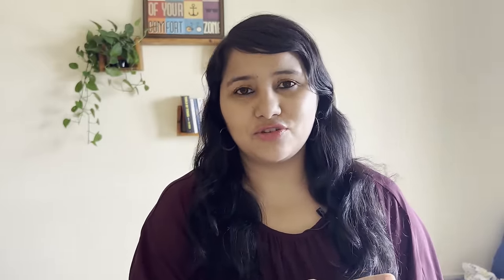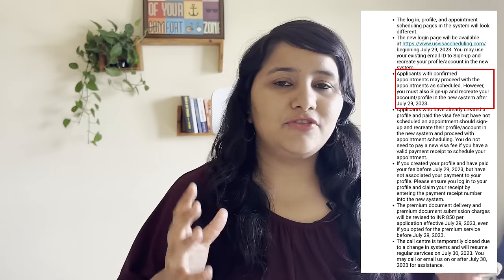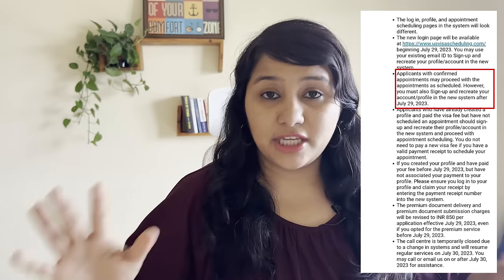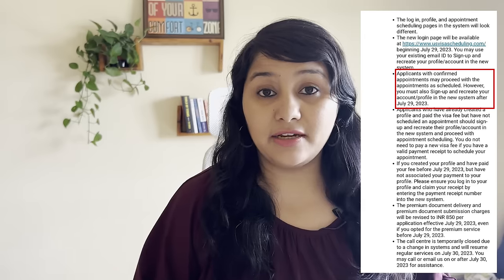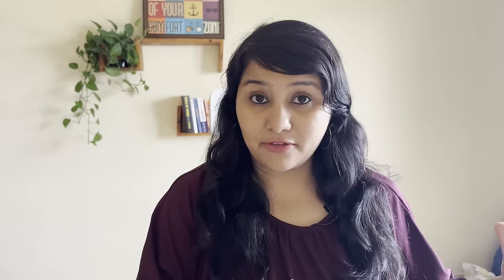This is also very clearly explained in the official screenshot from the US embassy. It says that if you already have an account and already have an appointment, there is no change required — everything remains valid. However, you need to sign up and recreate your account on the new portal. This is required for everybody, whether you have booked a USA visa appointment or not. As long as you have an account on the old platform, you need to transfer it and recreate your account.